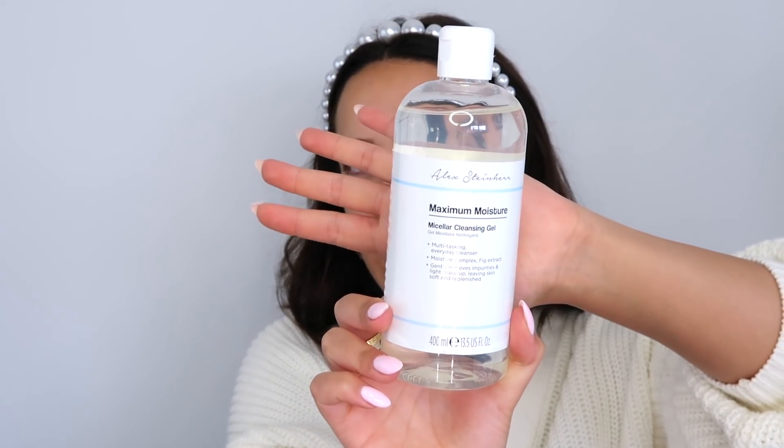This is like nothing I've ever tried before in terms of cleanser. This is not your Garnier Micellar Water, not those astringent gels from the drugstore that are kind of stripping on the skin. On a lazy day when I want to cleanse but don't want to use a Clinique Cleansing Balm or do a really thick cleanse — because sometimes I feel like over-cleansing is bad — I use this. It multi-tasks, has a moisture complex fig extract, gently removes impurities and light makeup, leaving skin soft and replenished. I still double cleanse — I either use this twice or a simple oil.